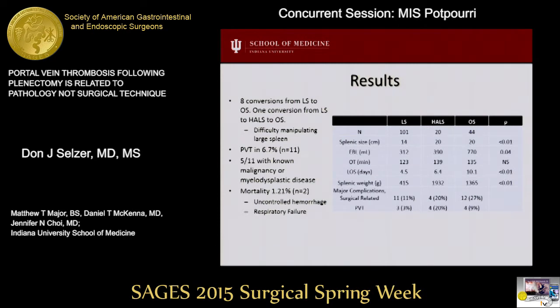There were eight conversions from laparoscopic to open and one conversion from lap to hand-assist to open. The most common reason for conversion was difficulty manipulating a large spleen. The table here shows a comparison of the operative and postoperative outcomes between the three groups. Splenic size, weight, blood loss, and length of stay were statistically different between these groups.